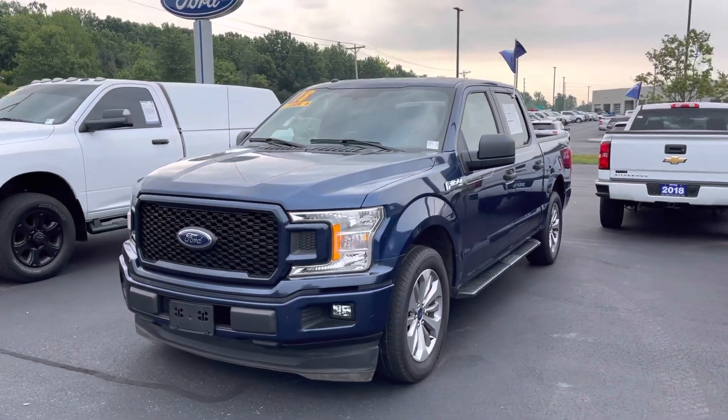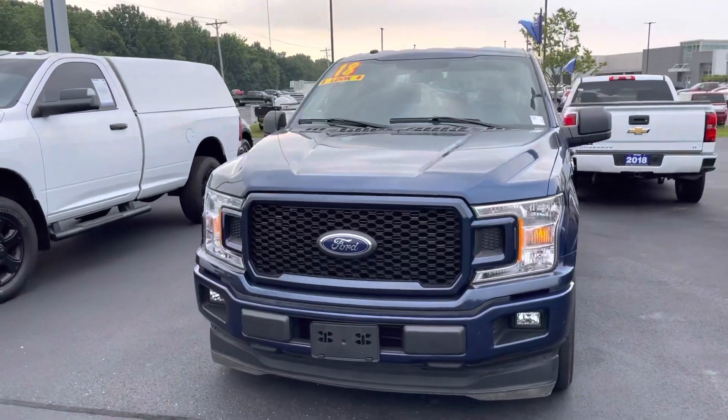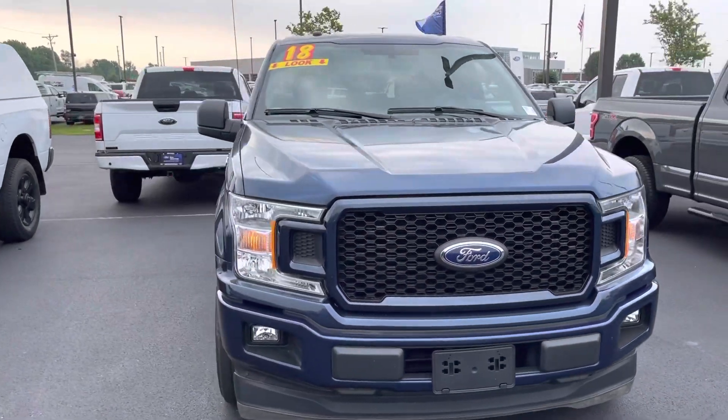Hello, this is Amar with Bill S's Ford doing a quick video walk around on our 2018 Ford F-150.